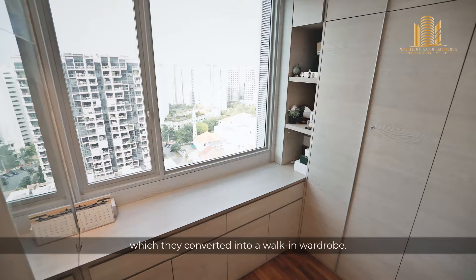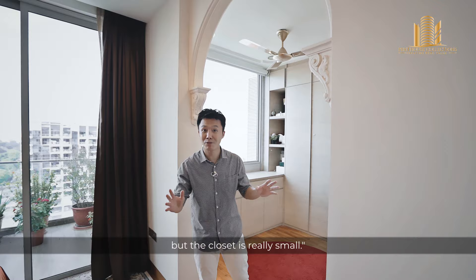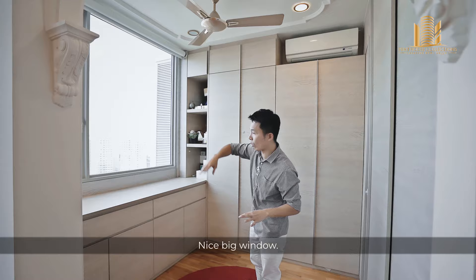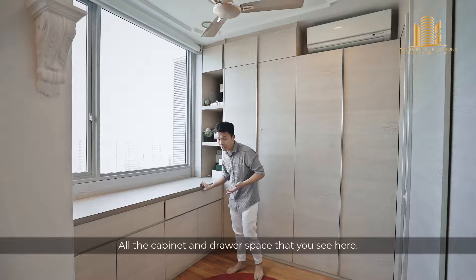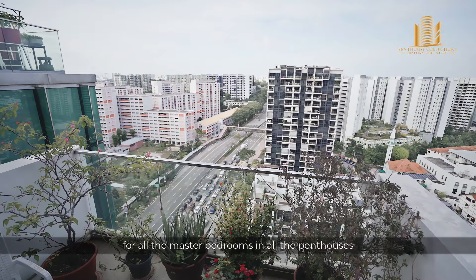Check out the space in the walk-in wardrobe. So many times when you walk into a nice house, the closet is really small — but over here you would not get that problem. There's a nice big window, it's very bright, and there's plenty of cabinet and drawer space. Exiting the walk-in closet, we have a nice little attached balcony. This is really important — all master bedrooms in all the penthouses enjoy the same great view.